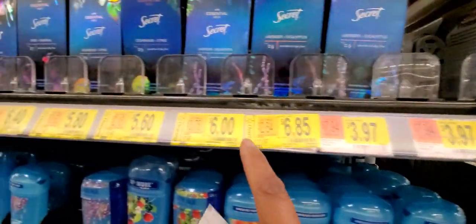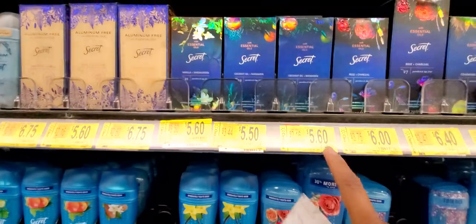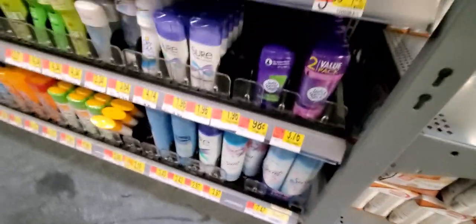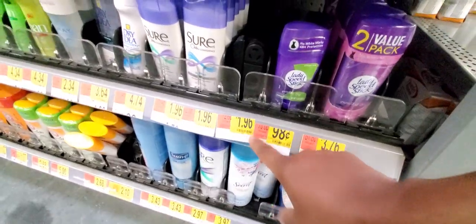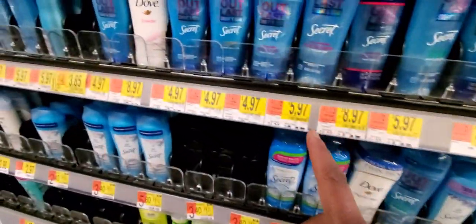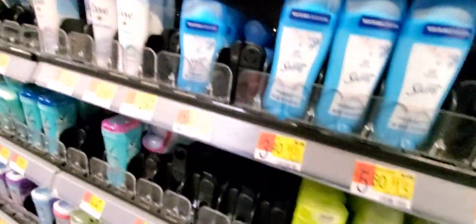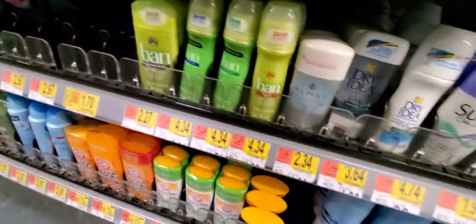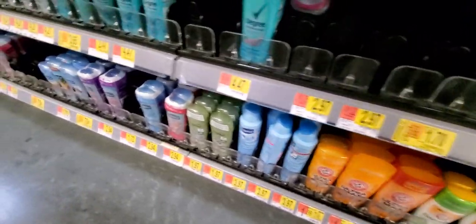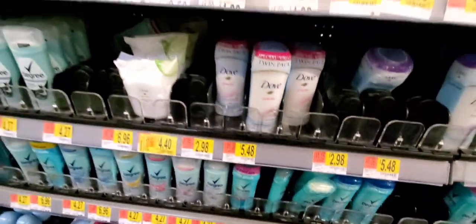Any Secret coupons, guys, grab them because look at those deals — those are dirt cheap. They have something for $1.96 right here. I'm going to go down the line and see what else they've got. Secret is $3.85. Whoever it was, they've been over here cleaning it out. Somebody got to it before I could, that's for sure — I would have definitely got all of it.